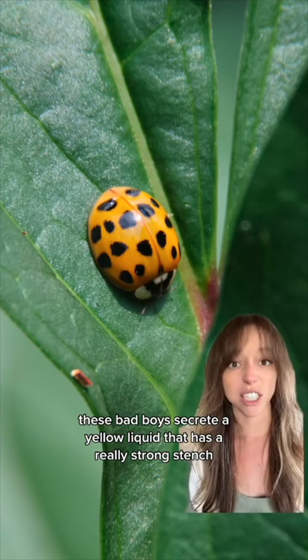They'll actually eat ladybugs, and they invade homes by sneaking in through cracks and windows. And get this, these bad boys secrete a yellow liquid that has a really strong stench and it can stain. This yellow liquid actually comes from the joints in their legs.